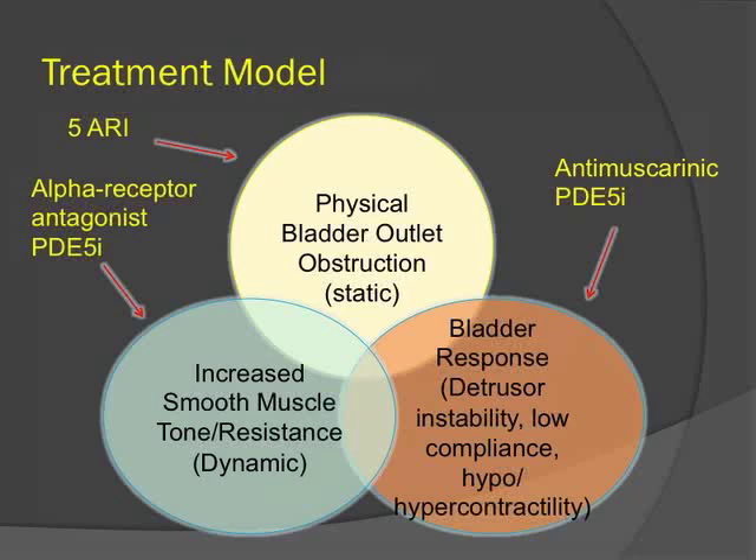The treatment model focuses on those three pathophysiologic mechanisms. The 5-ARIs are thought to decrease the physical outlet obstruction by shrinking the gland. Alpha antagonists act on smooth muscle tone, and the PDE-5 inhibitors are thought to behave in a similar fashion. Anti-muscarinics mainly target the detrusor response to outlet obstruction, though there is also emerging evidence that PDE-5 inhibitors can behave similarly.